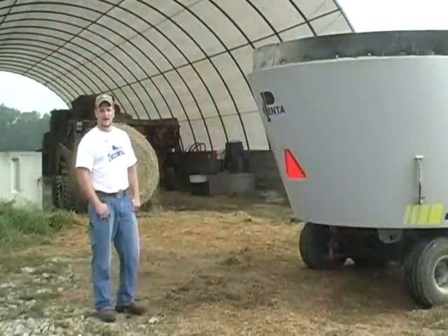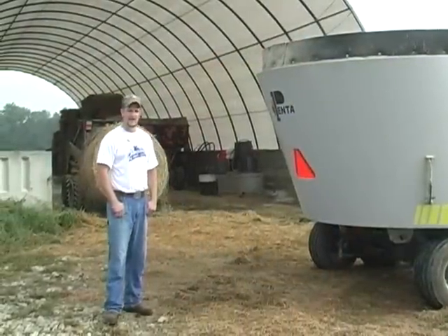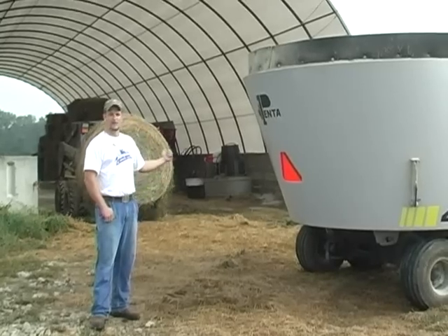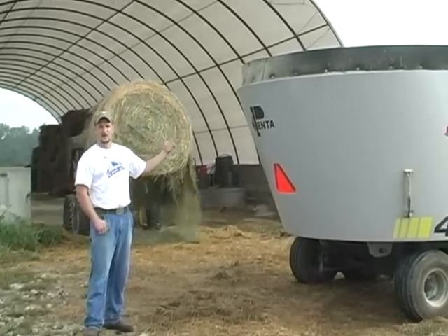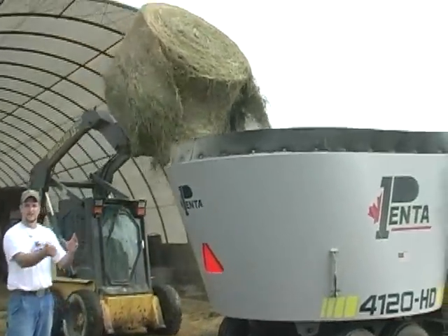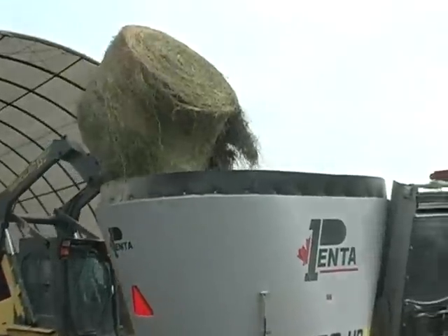What we're going to do now is mix a little feed for the cows. This is our vertical tub mixer wagon. We're going to start with a bale of alfalfa hay, drop that in the wagon, and there are knives inside that are going to chop it up and get it ready for the cattle.